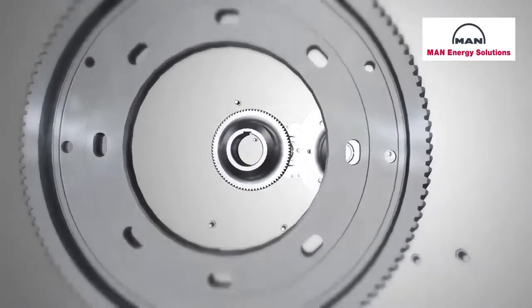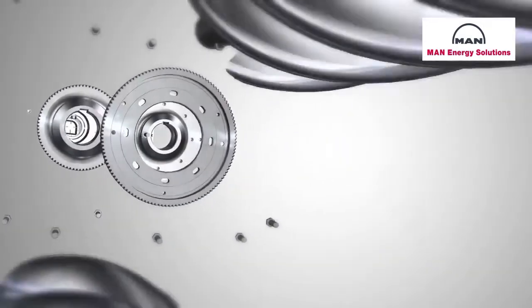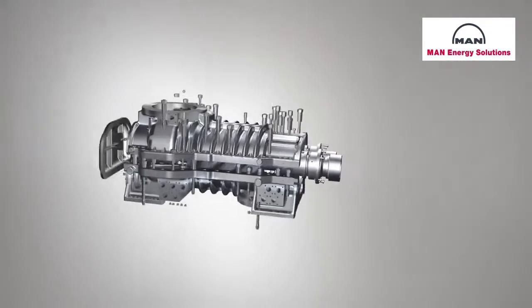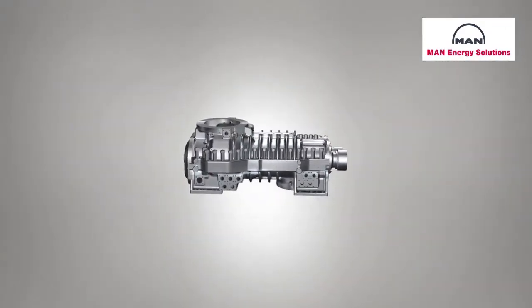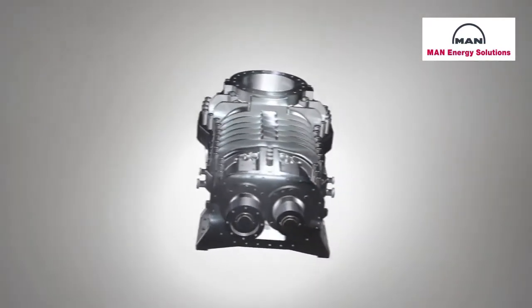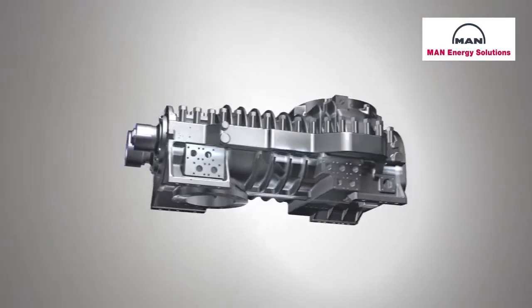MAN manufactures tailor-made process gas screw compressors for customers, using a modular system of tried and tested components guaranteeing the utmost reliability. Depending on its size, a compressor stage can suck in and then compress volume flows of between about 200 and 100,000 cubic meters per hour.